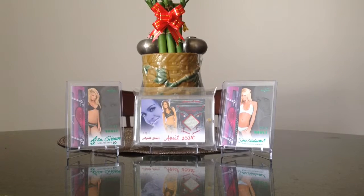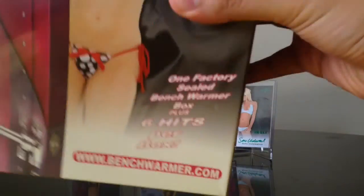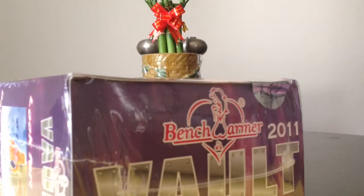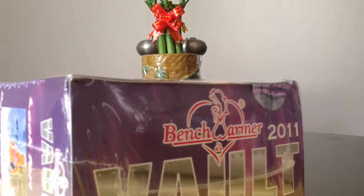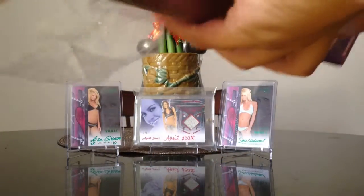Hey Benchwarmer fans, Tony here, gonna do another box break of 2011 Benchwarmer Vault. This is a very light box, so let's see what kind of box is in here. Let's hope it's not that soccer one because we've already got two of them. This is box number 11 from the case, very very light.